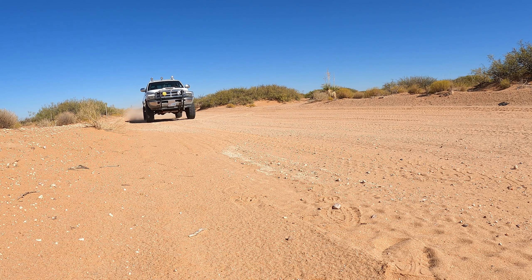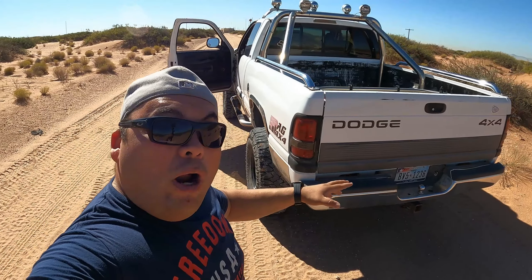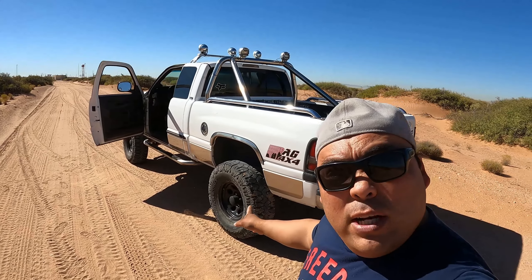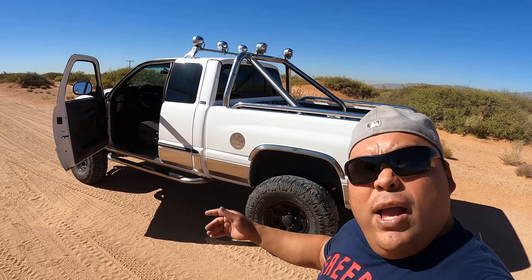Well, that's it for today guys. If you guys want to see more of this, let me know and we'll make some cool videos going somewhere. Listen to that sound — sounds mean! This one also has a mild cam, so this one's a beast. If you guys want to see more videos of this one, just let me know and we'll try to go out. See you guys!